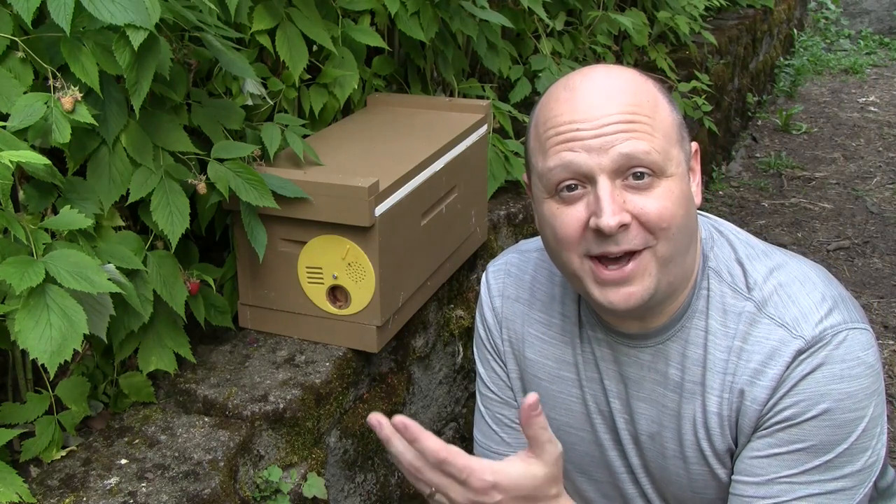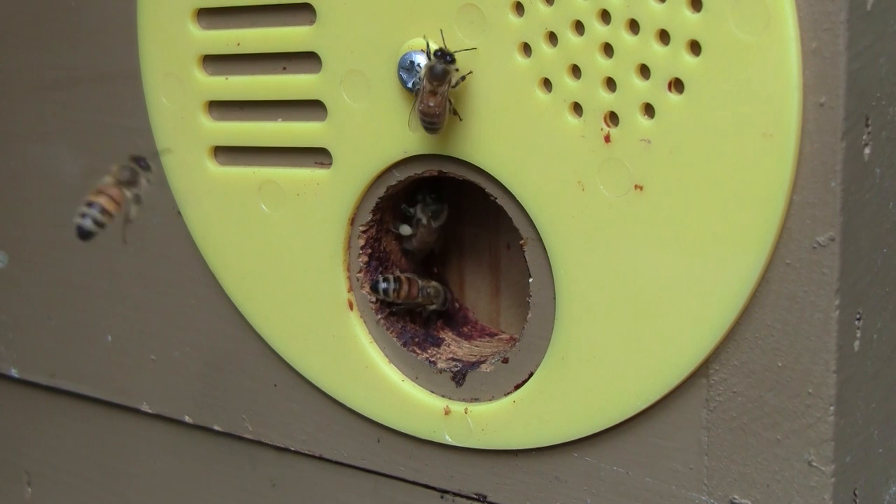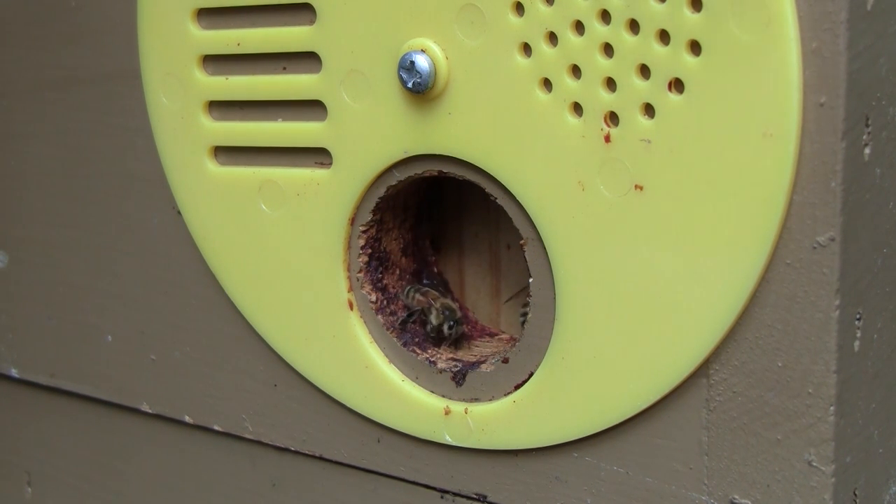Well, that was fun. Quite a little adventure there this morning. I've got the bees back home, tucked away in their little nuke box, and they're already back to work as if nothing happened.